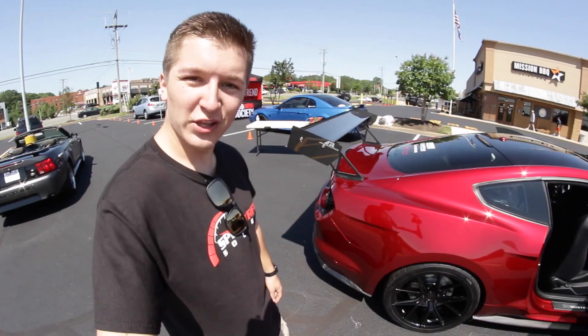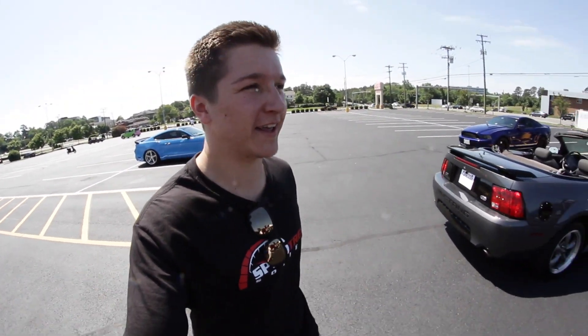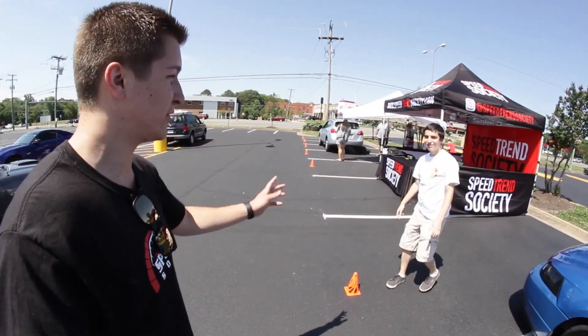We are here setting up right now, look at that freaking wing. Get the Smurf S550 over there. Anyways, what is going on everyone, Derek here, bringing you another vlog. Today, you guys obviously know, is our first Speed Trend Society meet-and-greet, and we just got done pitching our tent, take a look.